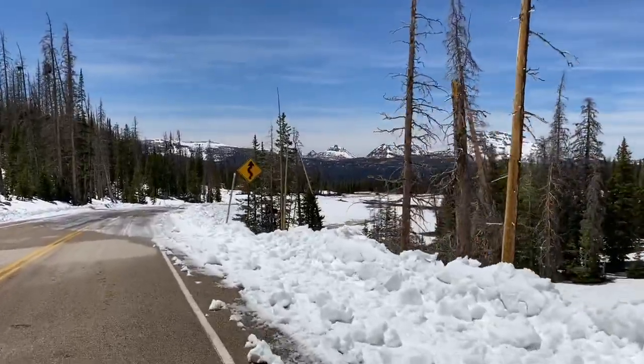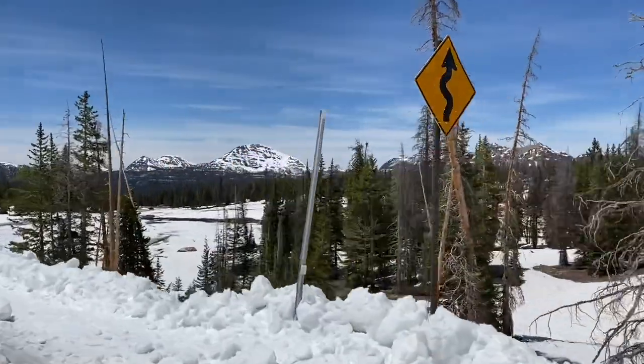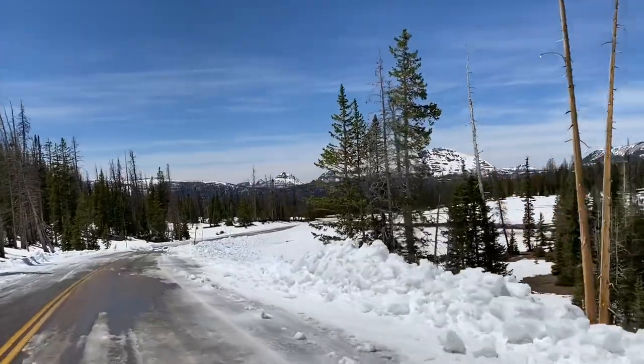Look at this background — oh baby! Okay so we're up here at Mirror Lake. We thought we were going to be able to get through but it's pretty much snow everywhere. Holy moly. We've been to Provo Falls probably four times and I have never seen it like this.